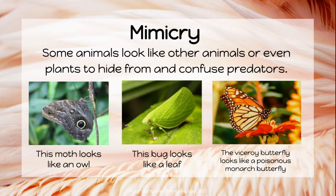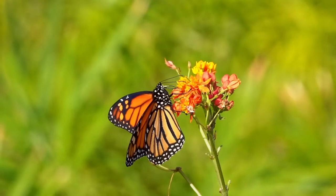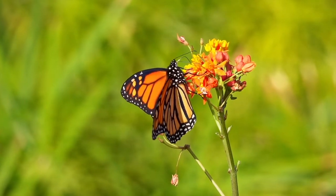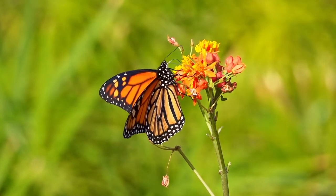Some animals look like other animals or even plants to hide from and confuse predators. This is called mimicry. This moth looks like an owl. This bug looks like a leaf. And this viceroy butterfly looks like a poisonous monarch butterfly. Predators aren't sure which is which, so they leave both butterflies alone.